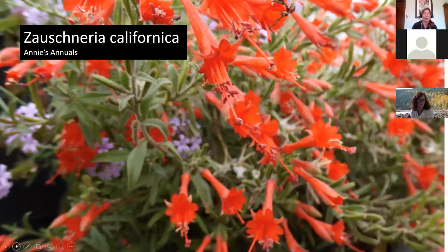California fuchsia, Zauschneria — or now Epilobium — 'Lowii' grows only about 18 inches to two feet tall but can spread eight feet wide, great for a big dry sunny area. The flowers are orangish-red and hummingbirds absolutely love them — it's exactly what they want: red, tubular, with lots of flowers. Pretty common to find at most nurseries.